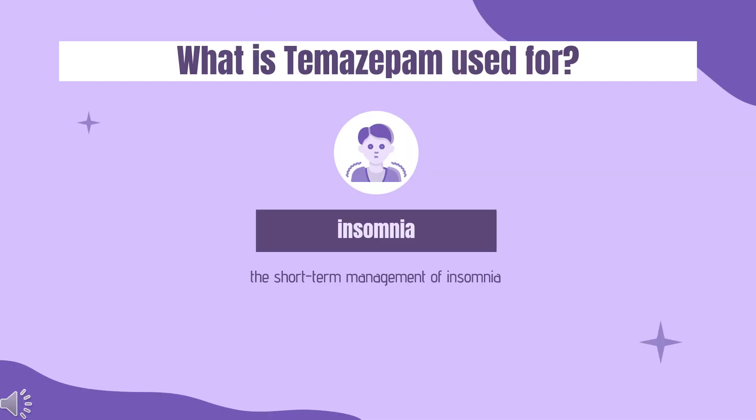What is Temazepam used for? Temazepam is specifically indicated only for the short-term management of insomnia. Such management is generally predominantly associated with the symptomatic relief of transient and short-term insomnia characterized by difficulty in falling asleep, frequent nocturnal awakenings, and/or early morning awakenings. Treatment with Temazepam should usually not exceed 7 to 10 consecutive days, and nor should it be prescribed in quantities exceeding a 1-month supply.